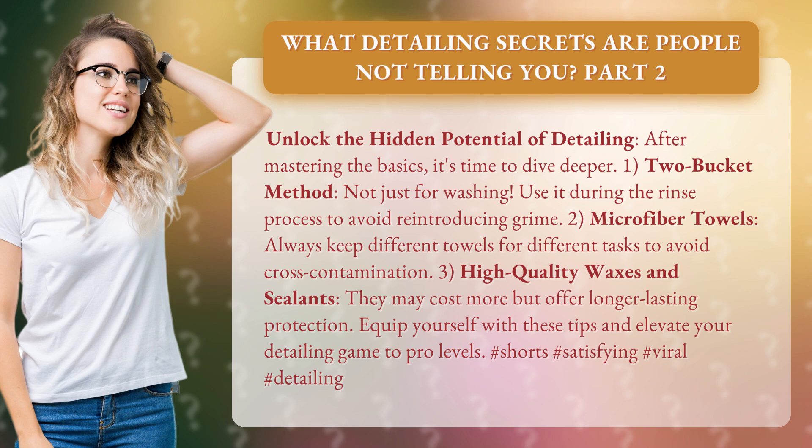Tip 1: Two-bucket method — not just for washing. Use it during the rinse process to avoid reintroducing grime.